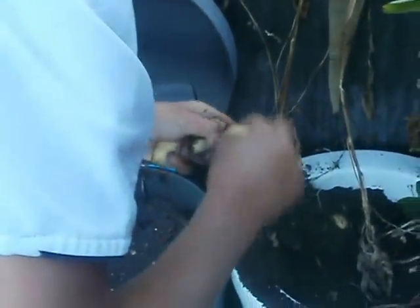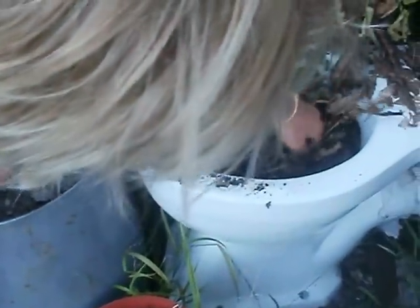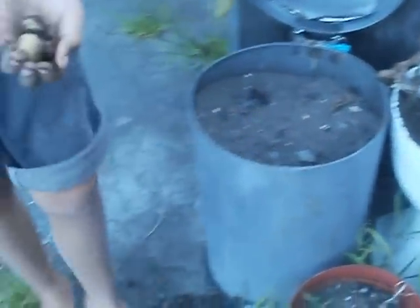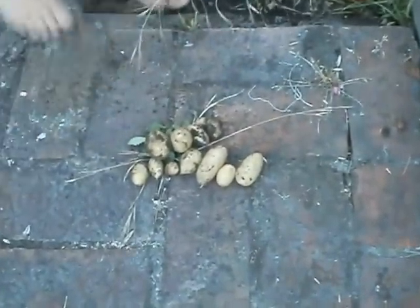The potatoes probably haven't grown very fast. Do you think it helps to grow them in a toilet? Yes it does actually. So let's finish off now with looking at the potatoes that we got out of the toilet today.